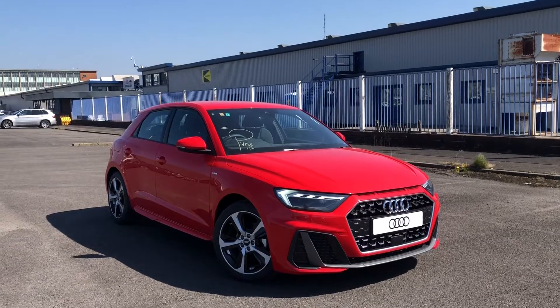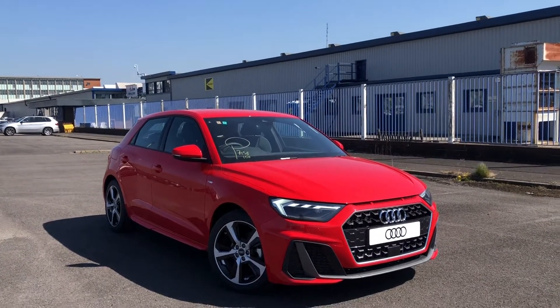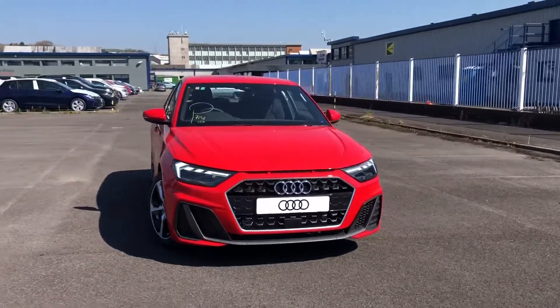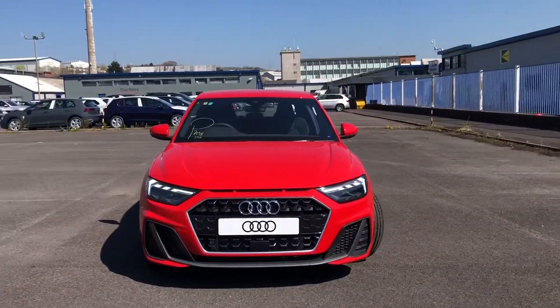Hi and welcome to Blackburn Audi. My name's Fiona and I'm a digital merchandiser here at Blackburn, and we're really proud to be part of the Swansway Group, which is a family-owned business.